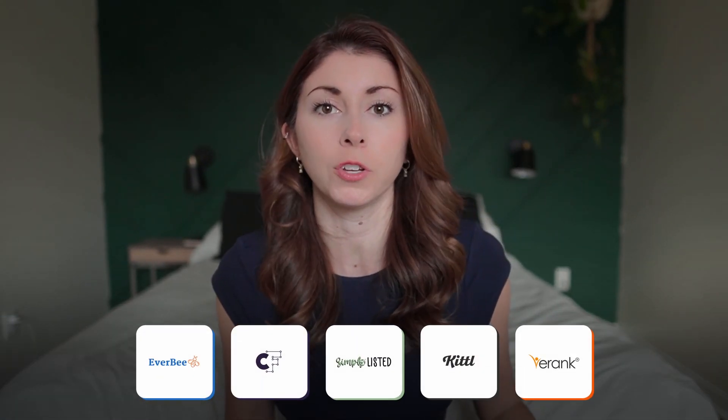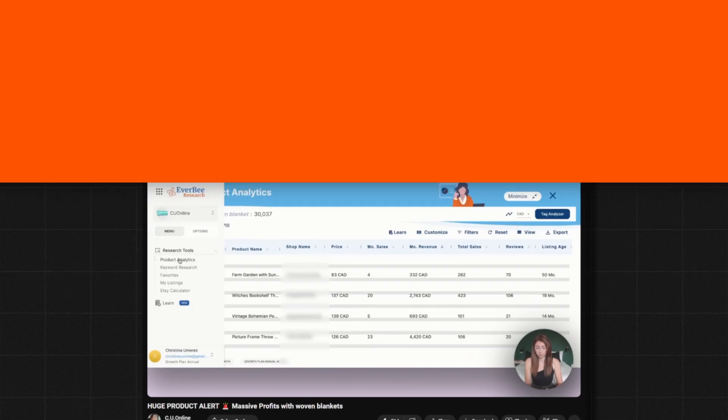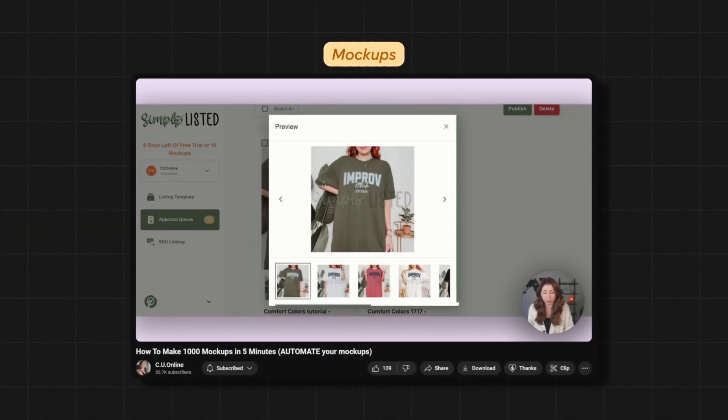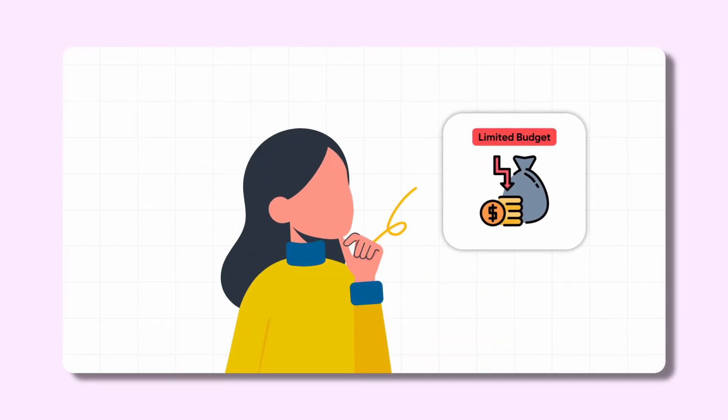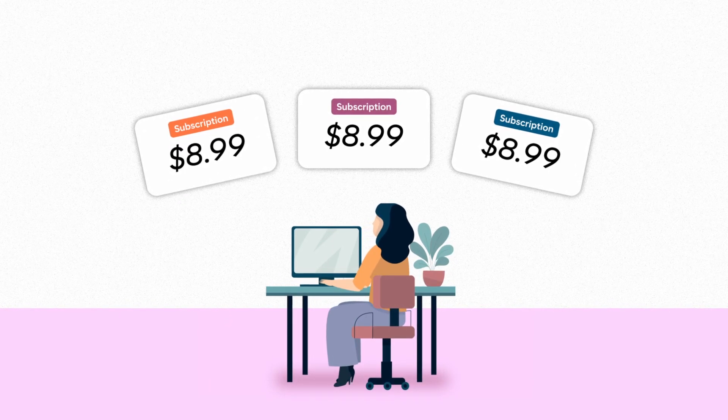I've tested many different tools to run my print-on-demand business and to run it on Etsy, from things to do research, to designing, to mock-ups, and so much more. But I want to talk as if I was just starting my print-on-demand store. If I had to give someone advice who had a very limited budget on what they could spend on monthly subscriptions, then this is what I would tell them.